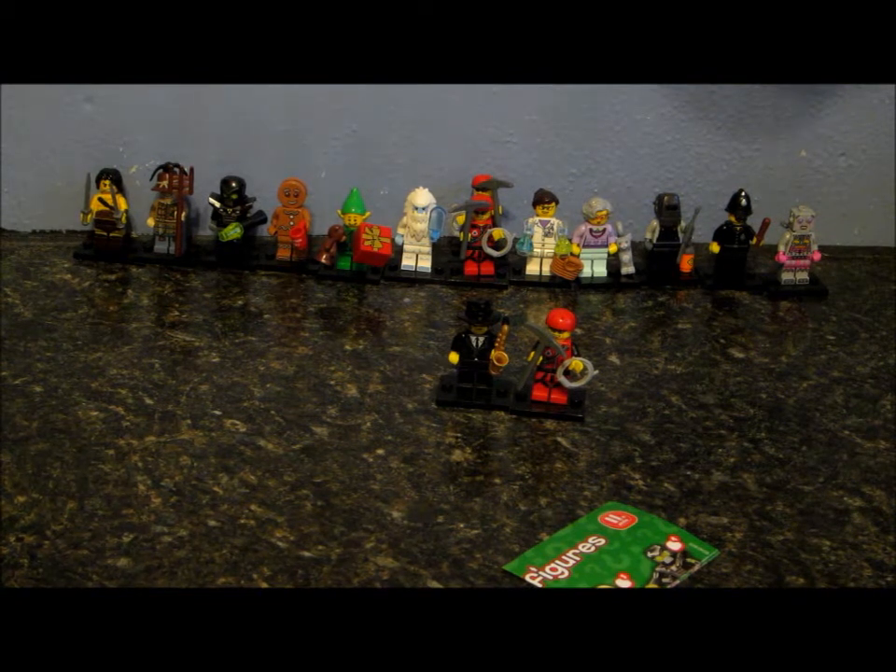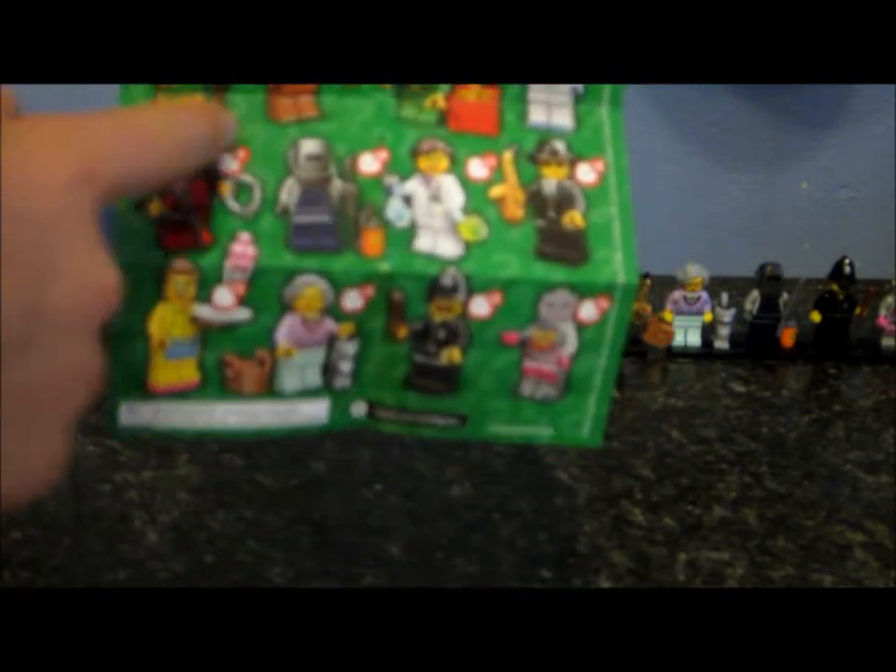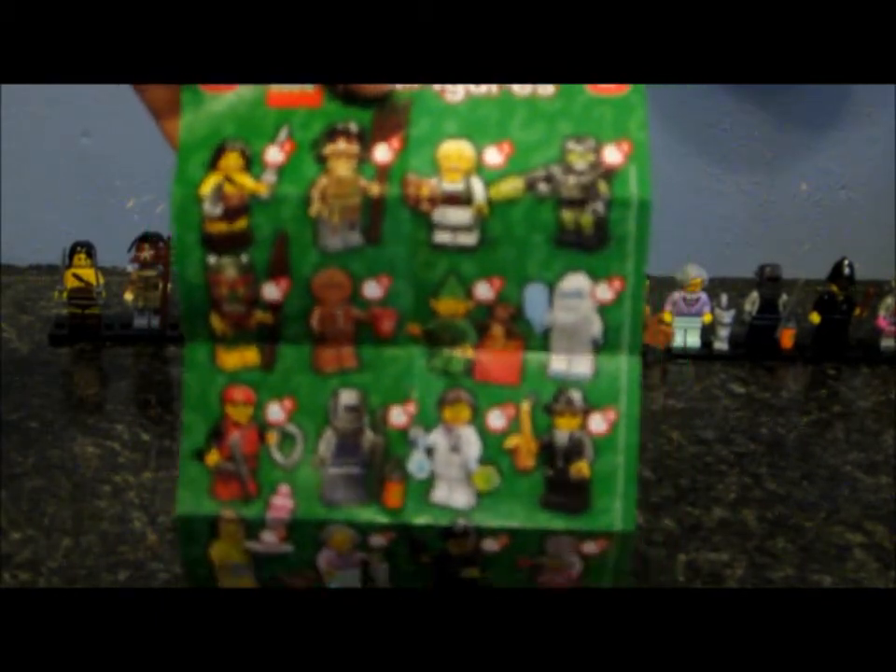So here's all our minifigures we got — here are all the minifigures and the minifigure packet. Now all we need is the Pretzel Girl, the Tiki Man, and the Roller Skater Girl, and we will have all our minifigures. In our next video we will have three minifigures waiting for you — maybe four, but probably not.